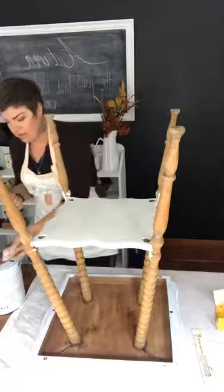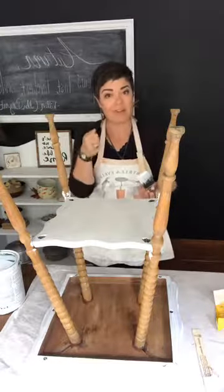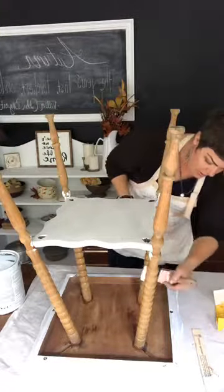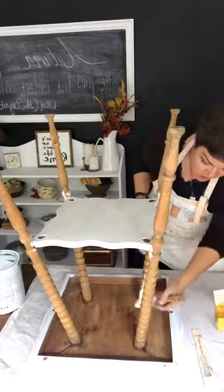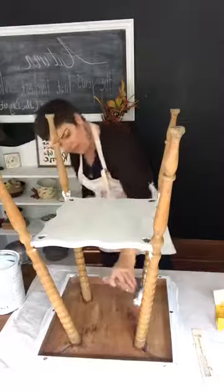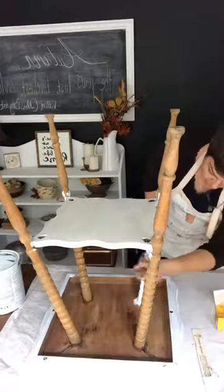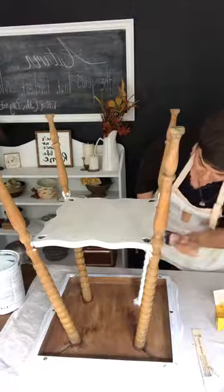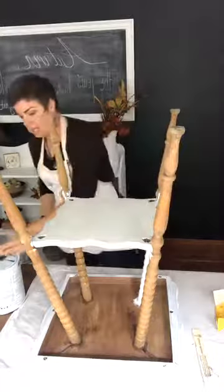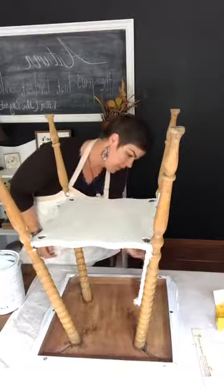When it comes time to paint the spindles, the HomeRight sprayer will be fantastic because there'll be no detail work — the sprayer does such a good job getting into all the nooks and crannies. I'm sorry if I'm missing comments. I'm just running my brush horizontal to go with the spindles and get inside those little details, then I'll do the same thing up and down.